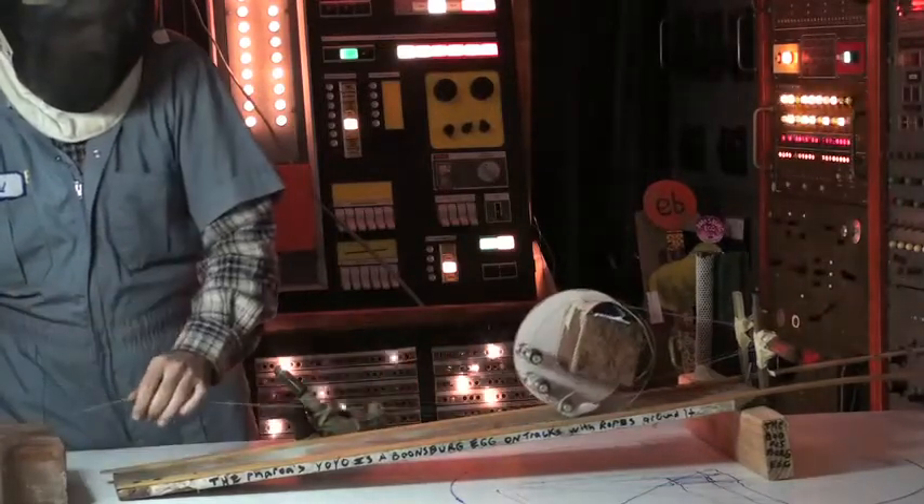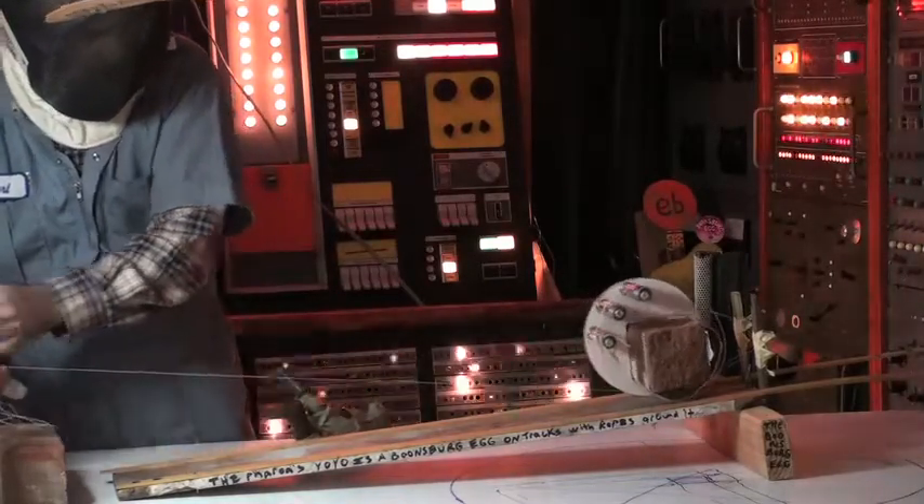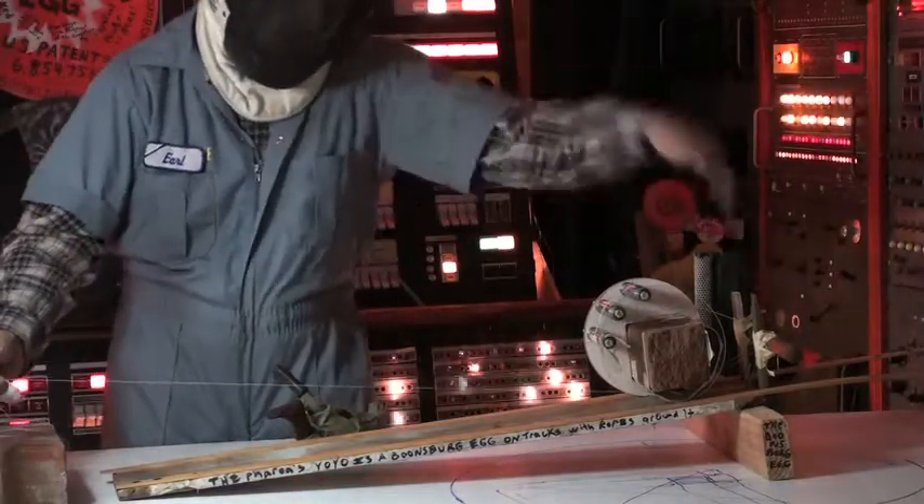Due to it being a Boonesburg egg, it's not rolling straight down the hill — it's actually very simple and controlled. You don't actually need a movable pulley at the high end. You just need a smooth groove.